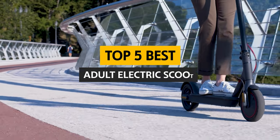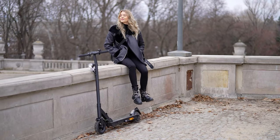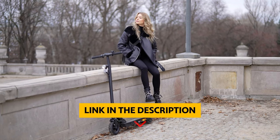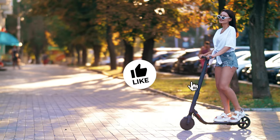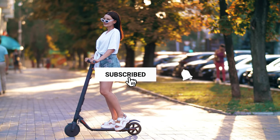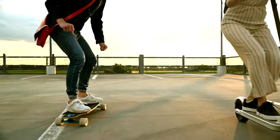Stay tuned for the next post, where we'll explore electric scooters for kids and adults. To find out more information and updated prices of the products we have mentioned, be sure to check the links in the description below. Like this video, comment below, and don't forget to subscribe for future updates. Without further delay, let's get started with the list.